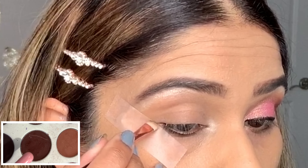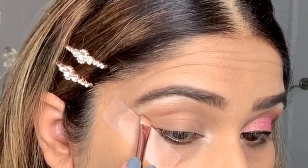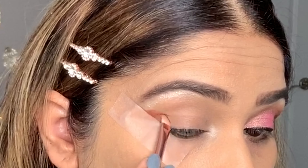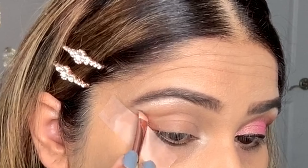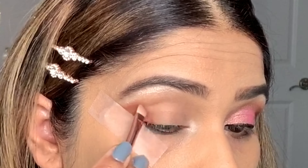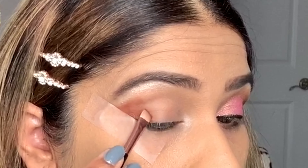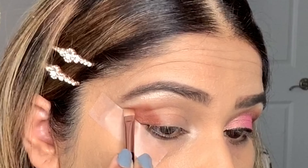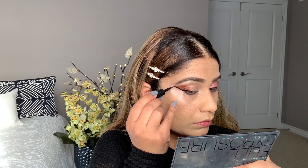I'm using this shade and working in the outer corner. I'm going to create a wing first, then I'm going to blend this on the outer V like this. Now going to create a good eyeliner wing and smoke this out again.